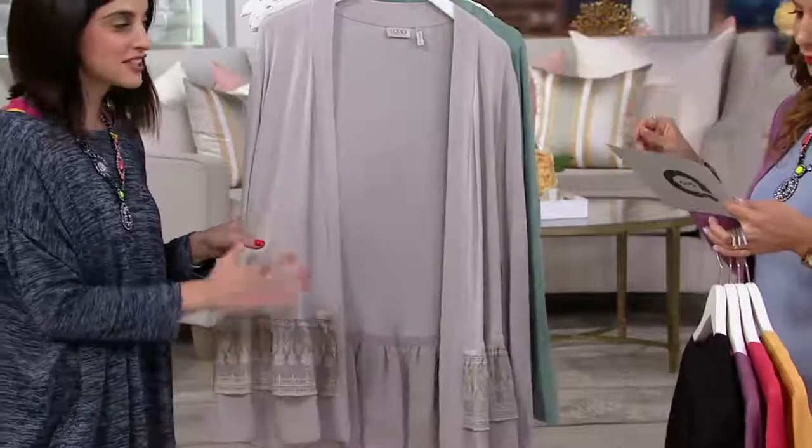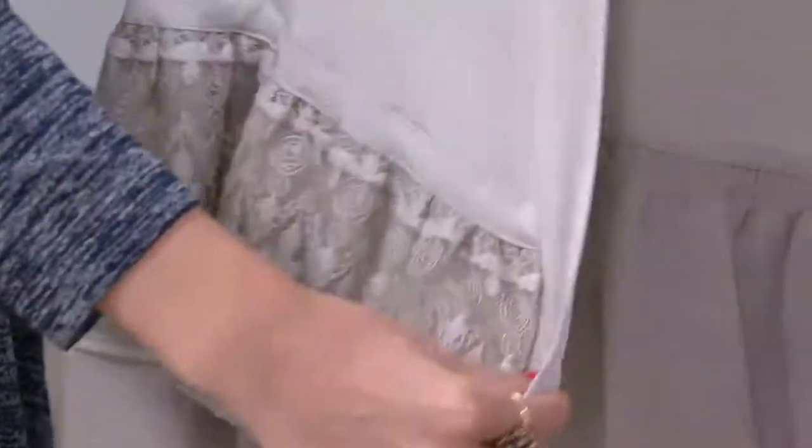Antique stone — stunning. It's like a light silvery gray almost. Very pretty, really gorgeous.